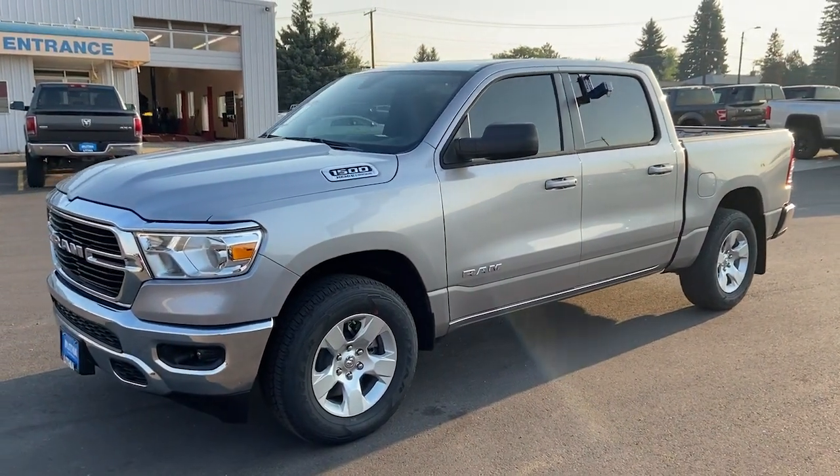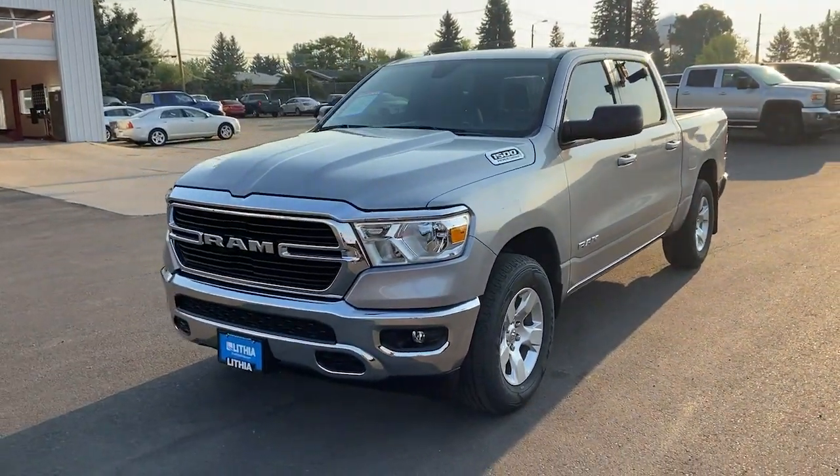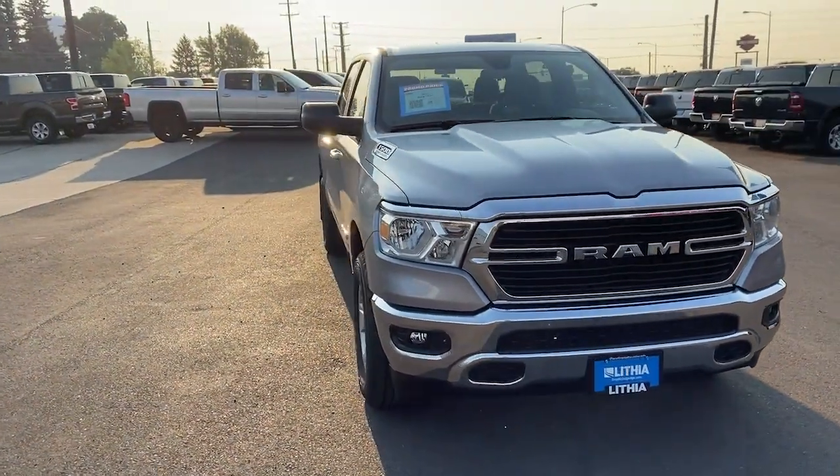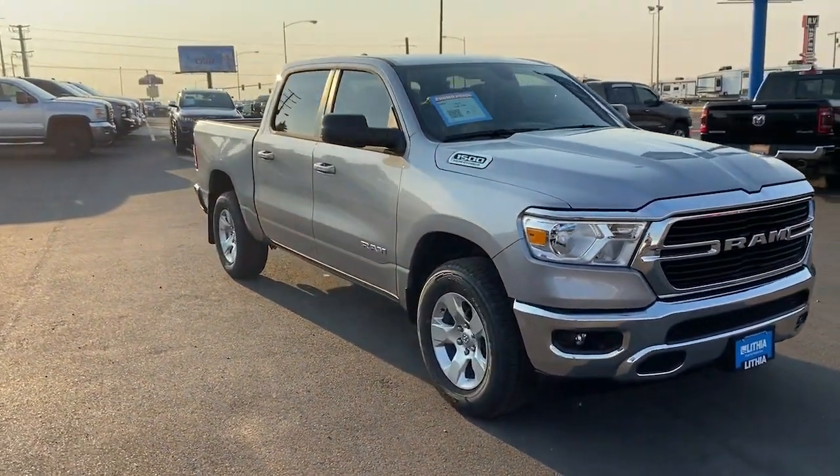The Ram 1500 strikes the perfect balance between tough strength and passenger comfort. Its fuel efficiency, impressive towing capacity, and safety features make it your go-to vehicle.